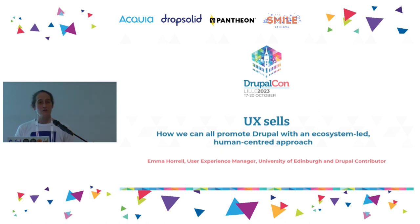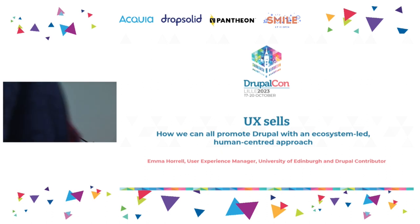I'm Emma. I'm the user experience manager at Edinburgh University. Our web estate is built on Drupal, so I'm going to draw my experience from that role for my talk today. I'm also going to draw my experience of contributing to Drupal over the past year as part of different groups.